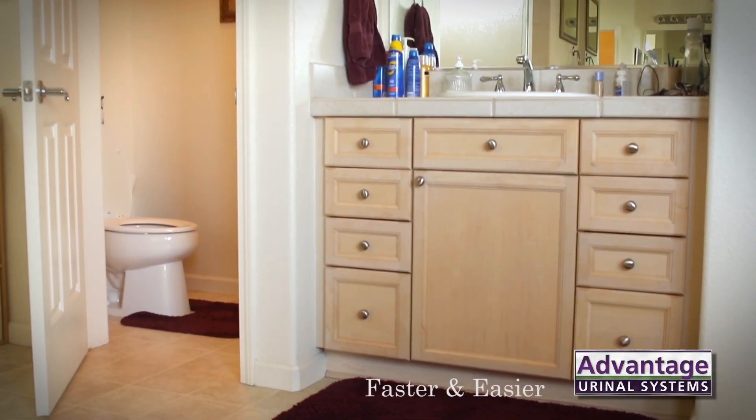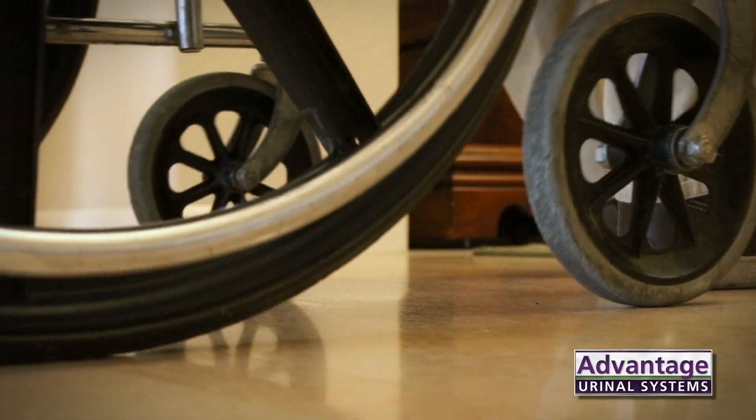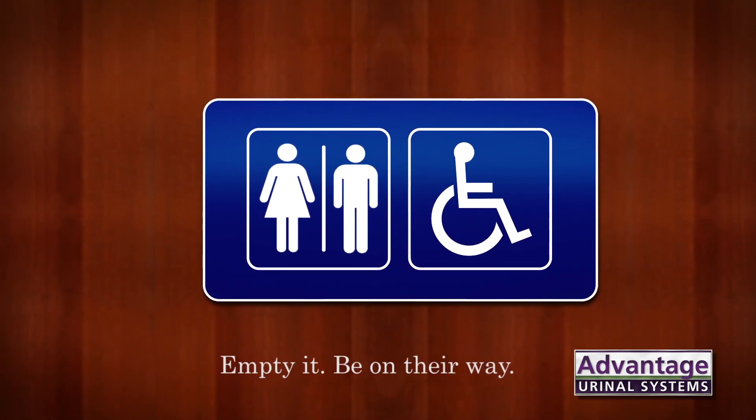The user can go right back to sleep, reducing the risk of fall and without disturbing a caregiver. During the day, the system is faster and easier than negotiating small bathrooms or when assistance isn't readily available. Wheelchair users, rather than moving from the chair to the toilet and back again, can just stay in their chair, use the Advantage system, empty it, and be on their way.